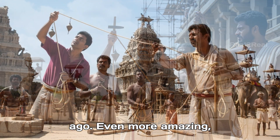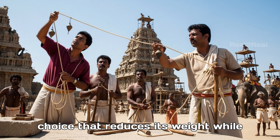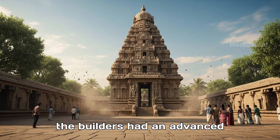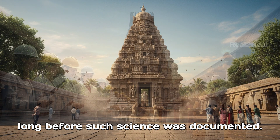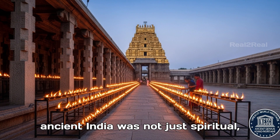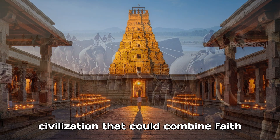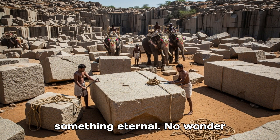Even more amazing, the tower is hollow inside — a design choice that reduces its weight while maintaining strength. It's almost as if the builders had an advanced understanding of structural engineering long before such science was documented. For many, this temple is proof that ancient India was not just spiritual, but also scientific — a civilization that could combine faith with flawless engineering to create something eternal.